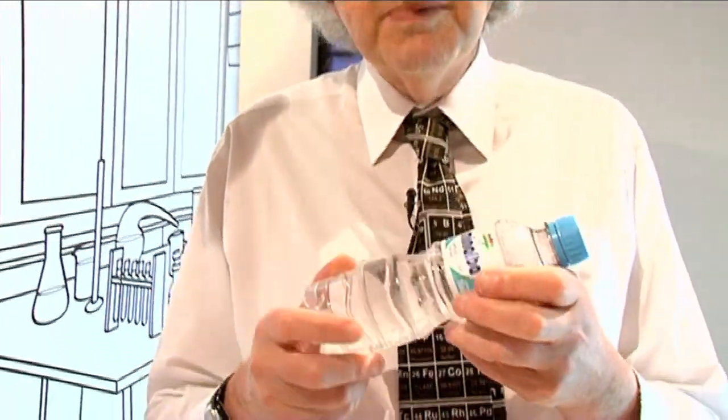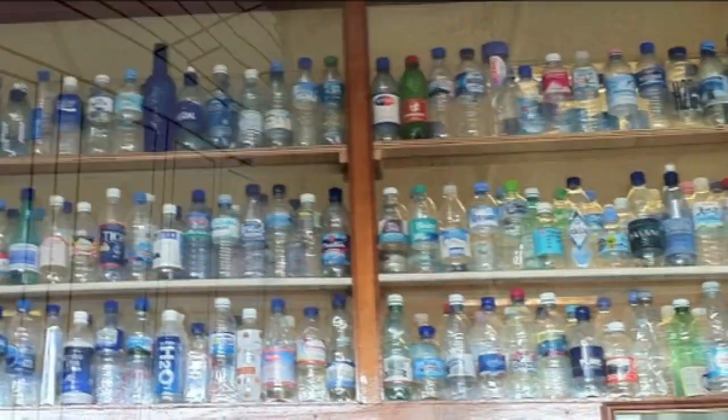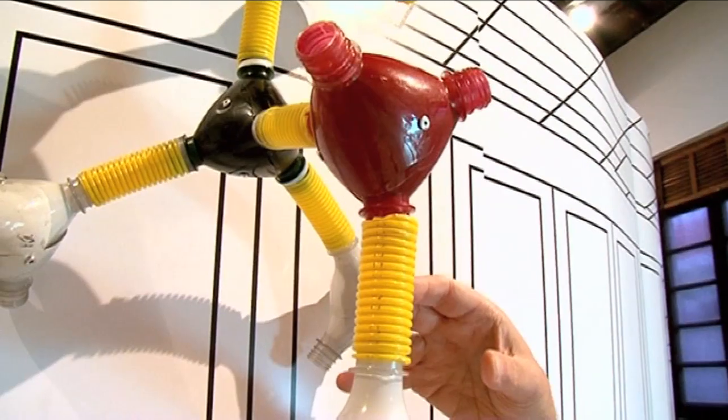We're in a museum in Rio de Janeiro and I've come here to look at a periodic table, but I've discovered something else that's really exciting. Some of you may know that I'm obsessed with plastic bottles. I have a big collection of them in my office, and I came here and discovered they're making molecular models with them. Look at this one over here — it's all made out of plastic bottles and yellow plastic pipe. And I think it's really clever. Let me show you how they do it.